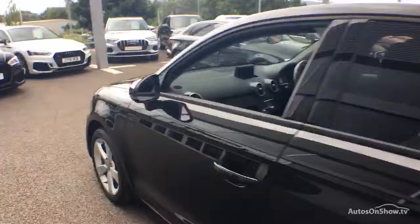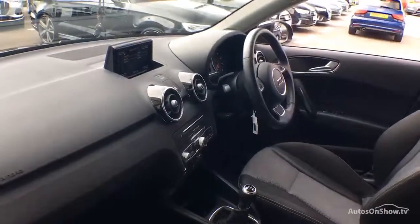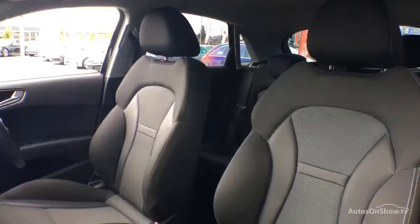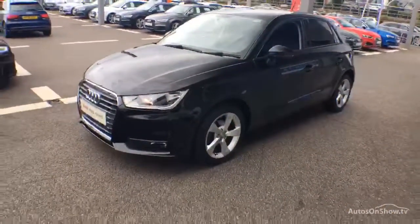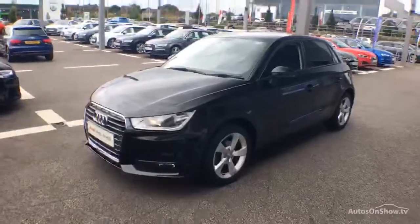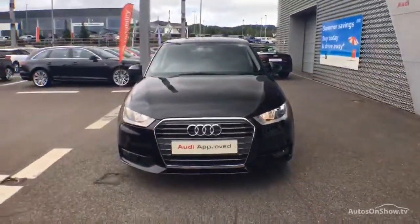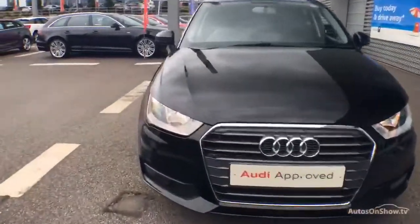Any dents, bumps or scuffs are removed by our technicians using state-of-the-art technology. A 12-month warranty including roadside assistance is provided. Our dedicated approved used specialist team are on hand seven days a week, whilst our team of business managers are here to provide assistance on a range of simple financing options tailored to suit every individual.